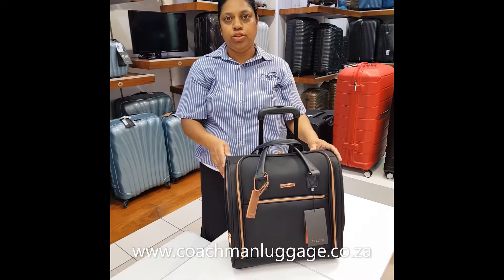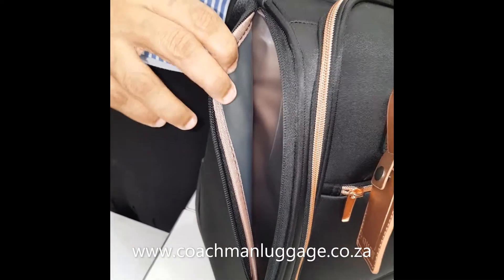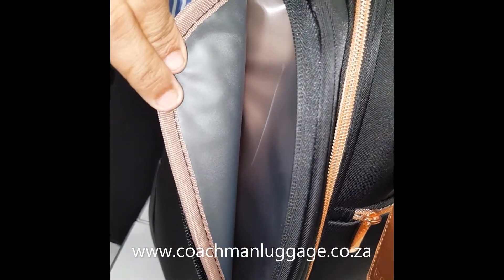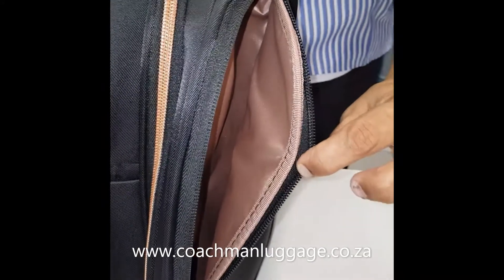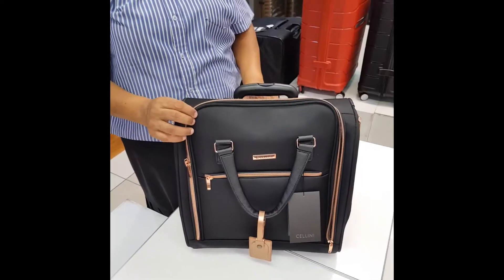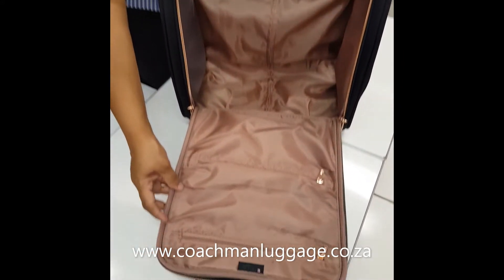Some of the features include: this bag has side pockets that can be used as a toiletry section. This side has a quick access pocket. Inside, the bag has beautiful lining and two small pockets.